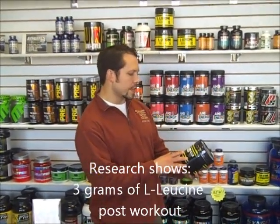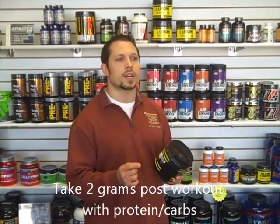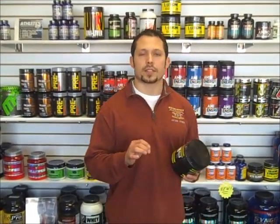So if I look at the label of this product, 5 grams is 1 scoop. You don't need to take a full scoop — instead just do half a scoop, and you've got your bases covered, or maybe even a little less, a third of a scoop.